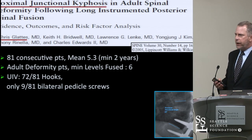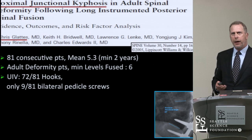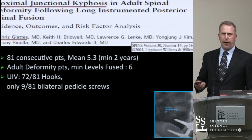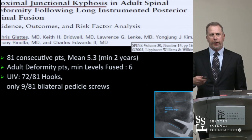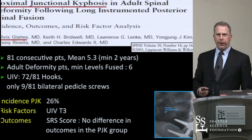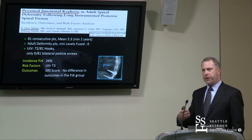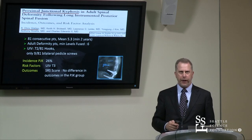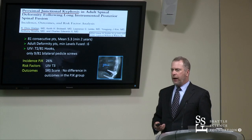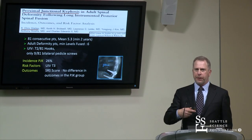This concept really came to the forefront from several papers out of Washington University in St. Louis. One of them looked at 81 consecutive patients with spinal deformity, average five-year follow-up, looking for this problem and how to diagnose and manage it, and noted a 26% incidence. Many of these were adult scoliosis patients that went up into the upper thoracic spine. One risk factor identified was an upper instrumented vertebra stopping at T3, and also many had hooks at the top, which seemed to fail more.